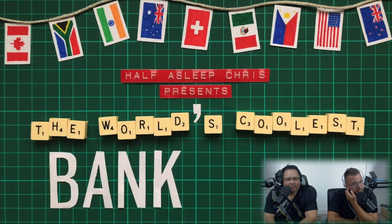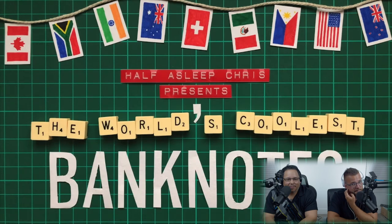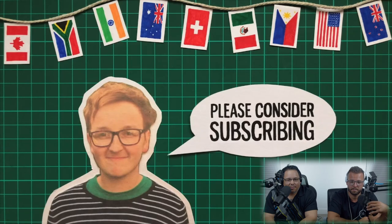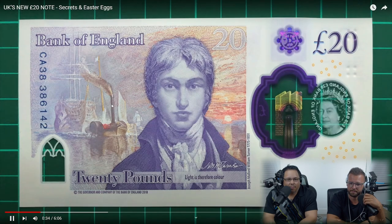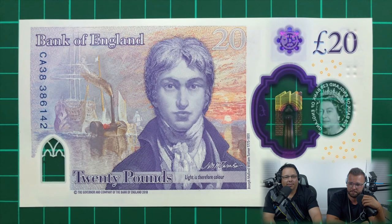With hidden imagery and security features, this new 20 is no exception, so the original creator thought it fitting to list 20 of those secrets and Easter eggs. Honestly, we've seen enough of his videos — he's awesome, makes very good videos, you can definitely tell he takes time with them.